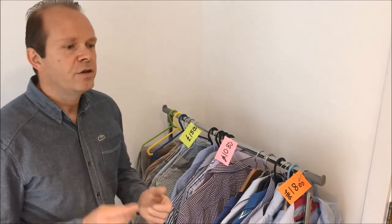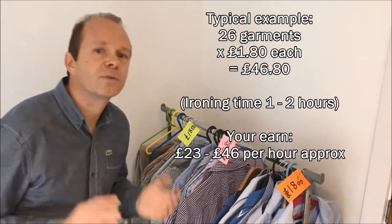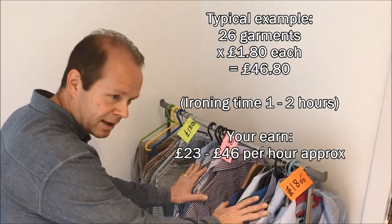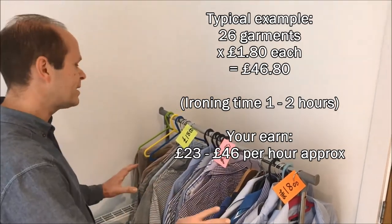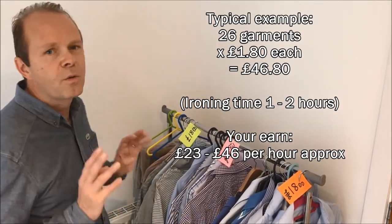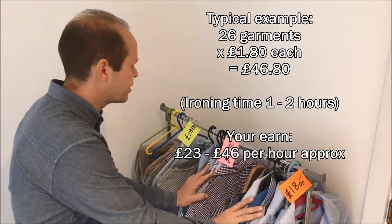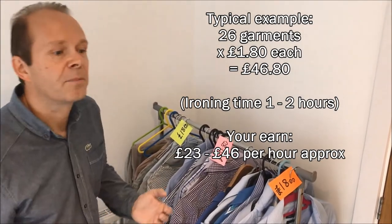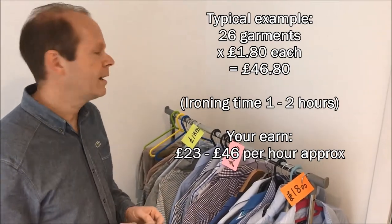Realistically, you can iron between 15, 20, 25 maximum shirts an hour. So if you add all this up, it comes to £46.80 for 26 items. So once you start getting fast, potentially you could be ironing this lot in slightly over an hour — £46.80 for an hour and a bit. Not bad money.